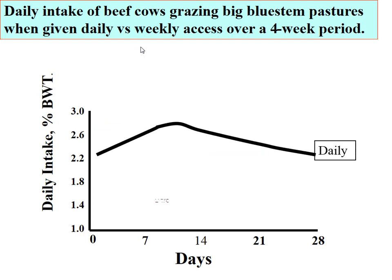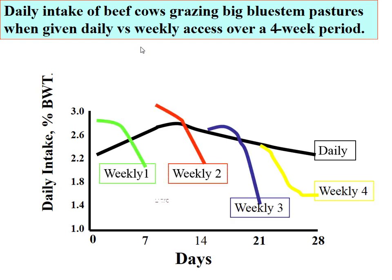If we give animals daily allocations versus weekly allocations, what will we see in terms of intake? On big bluestem, the daily allocation curve over a month period shows that intake peaked around day 10 due to the growing season. If we look at weekly allocations, it's very different — each day throughout the week, intake differs. Daily allocation gave much more consistent intake than giving the same amount on weekly allocations.